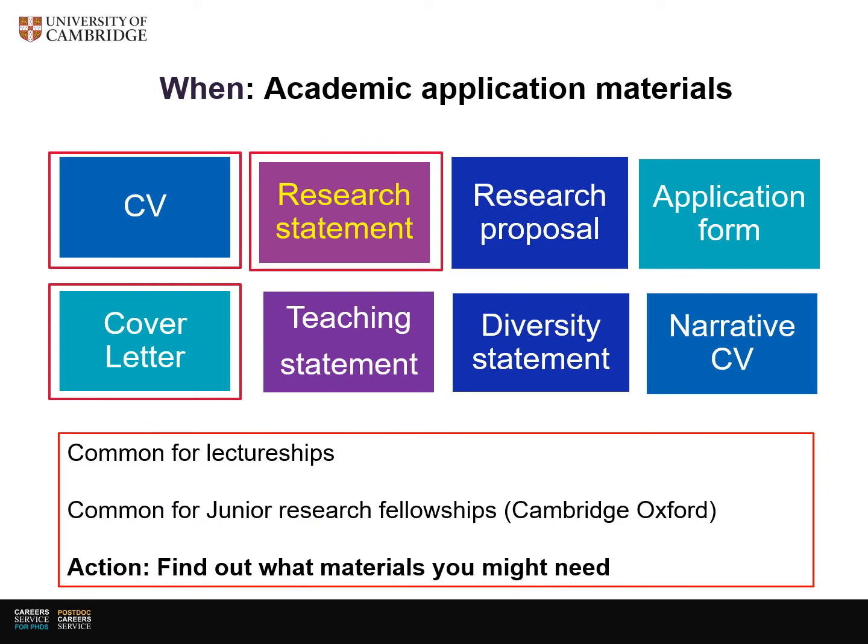So when do you need a research statement? The expectation of what you need for academic applications has increased hugely over the years. Going from left to right, we move from the most common documents to the ones that are less commonly asked for. Of course the CV and cover letter are still the most common, but a research statement is increasingly asked for too.